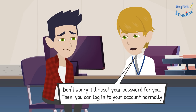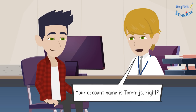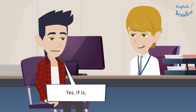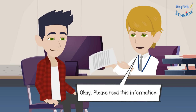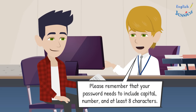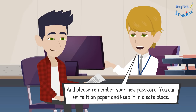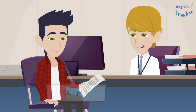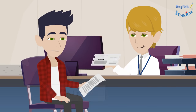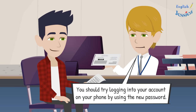Don't worry, I'll reset your password so you can log in normally. Your account name is Thomas, right? Yes. Please read this information — we will provide you a new password. You can change it anytime through the banking app. Your password needs to include a capital letter, a number, and at least eight characters. Keep it in a safe place. Here is your new password — please try logging in now.